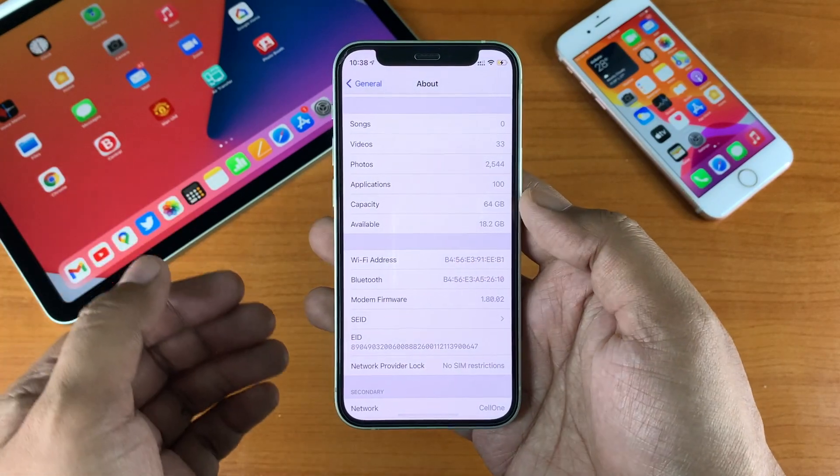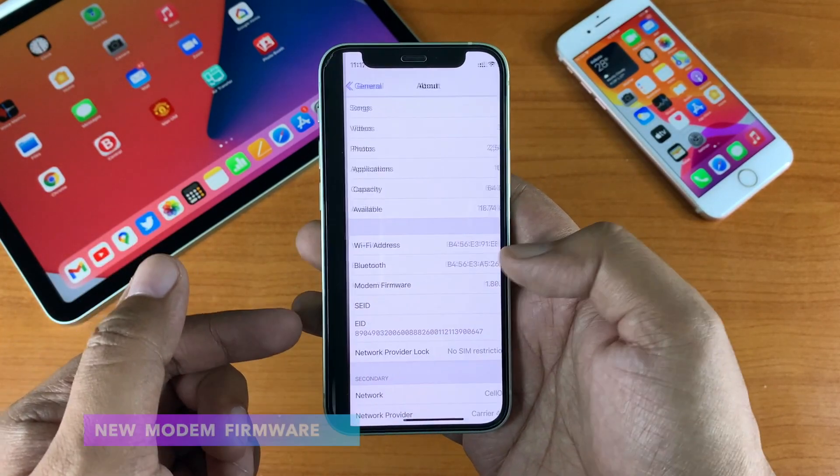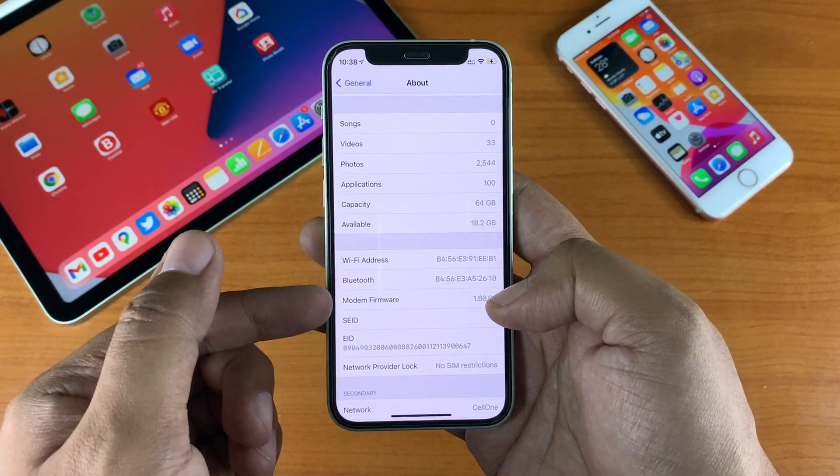The first thing I should mention is that there is no modem update, so network and connectivity-wise there should not be any change.